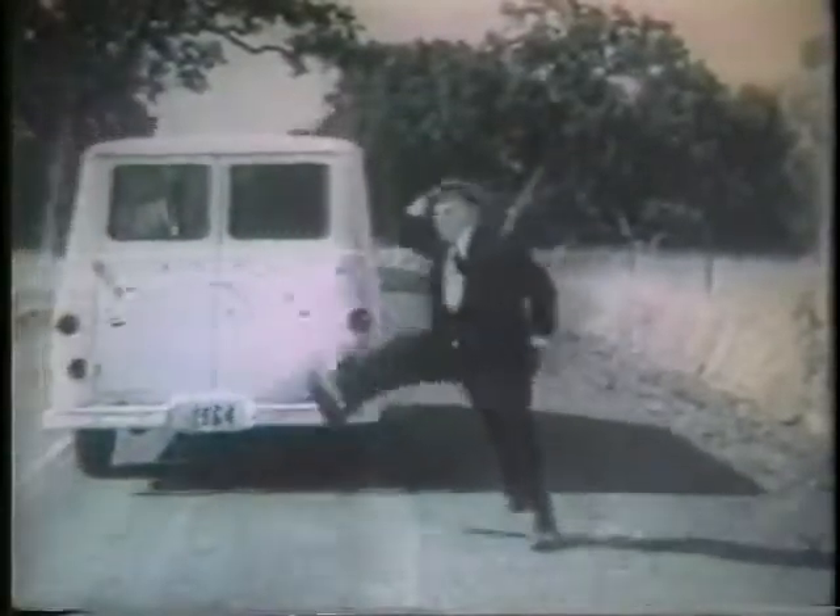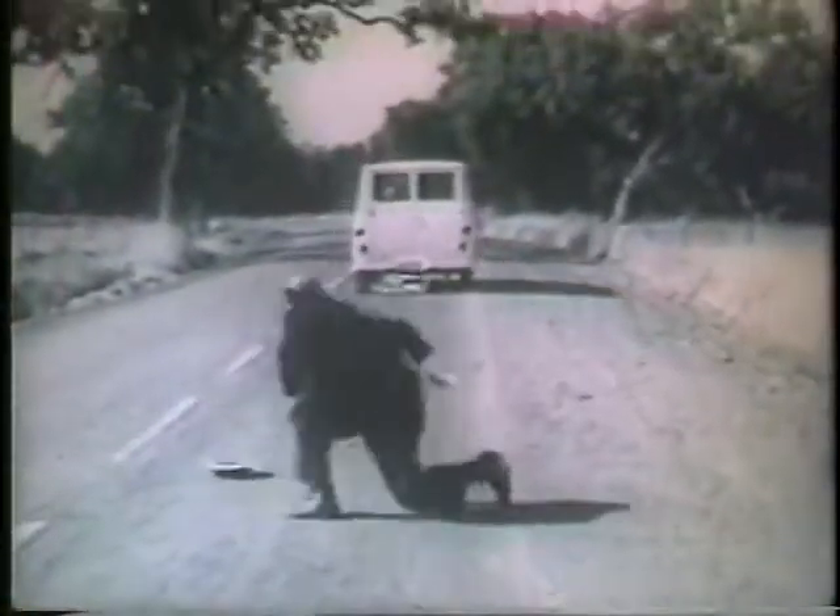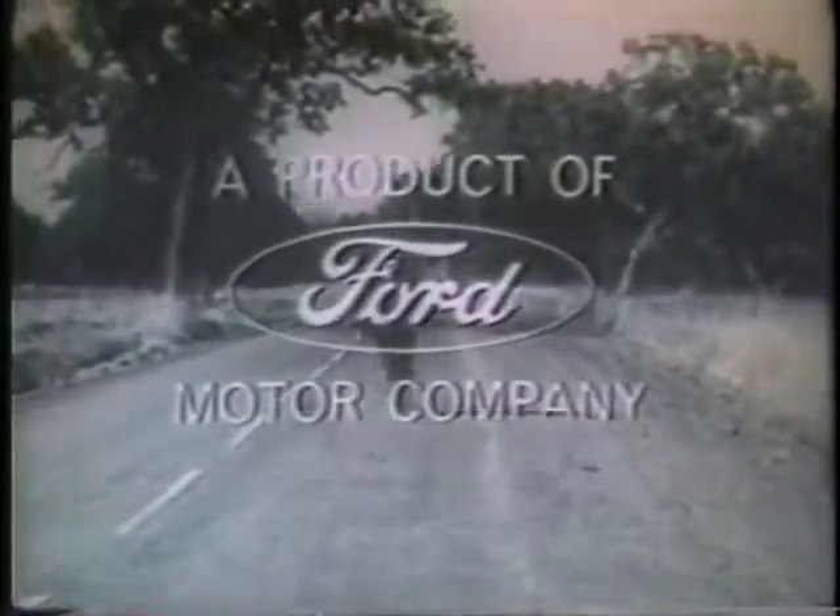Like a very persistent hobo once said, biggest little van that ever came down the pike. Convince yourself at your Ford dealers.